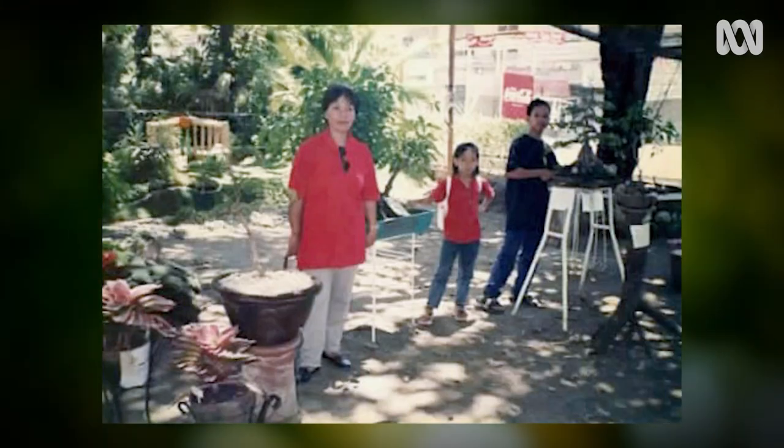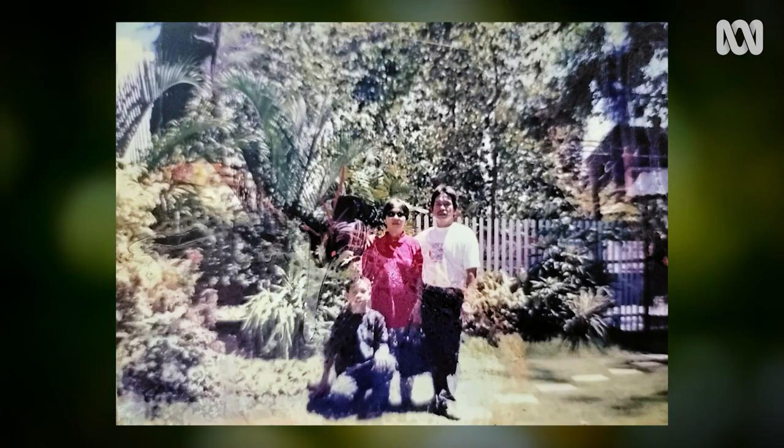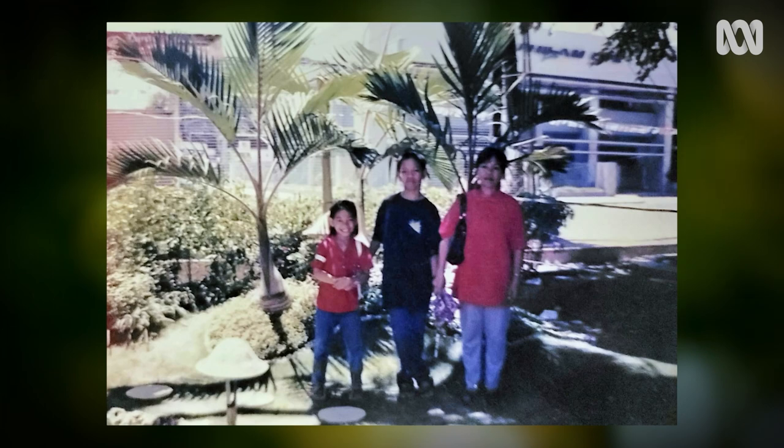My mom was a soil scientist and my father is an agronomist, and they love collecting plants, and that sort of brought my interest with plants in the Philippines. When I was a kid I started with bamboo, then palm trees, anthuriums, orchids, and then now aroids.